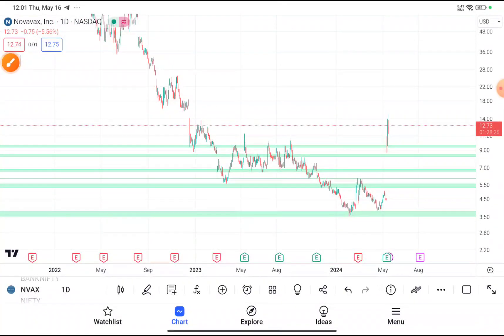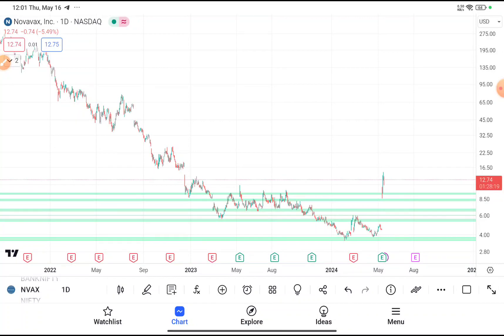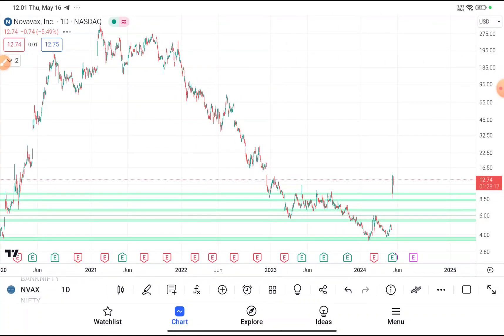Your risk-reward will be very favourable because your first target price should be near about $28, and your second target price should be near about $95.